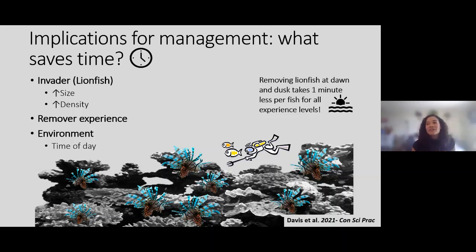The other great thing about this is that understanding remover experience and planning the time of day doesn't require knowing anything about the reef you're going to. If you know who's going out on your boat and can plan a time, that's everything you need to be more efficient — whether it's a site you've been to many times or one you've never visited. These are things you control before even getting in the water.